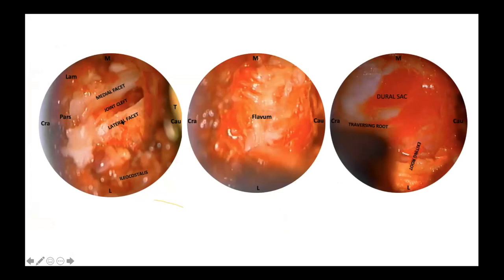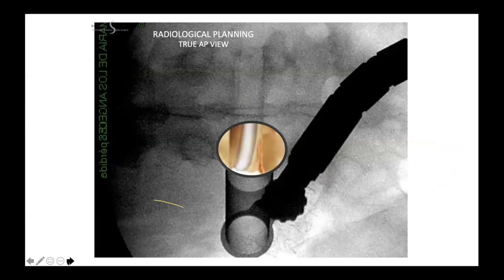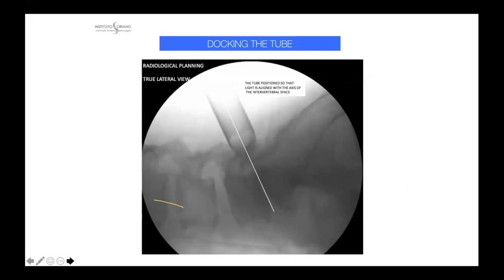At the end, you can identify the lateral facet, the remaining medial facet, and in the last picture we have completed a very nice decompression showing Kambin's triangle, the exiting root, traversing root, and dural sac. In surgical planning, we take into account the pedicles in a true AP view — approximately 1.5 to 2.5 cm is the sulcus between the longissimus and iliocostalis. In thin patients, it is possible to palpate the sulcus easily with the fingers. We then dock the tube, perfectly aligned with the intervertebral space.